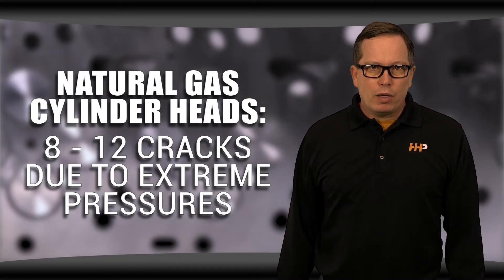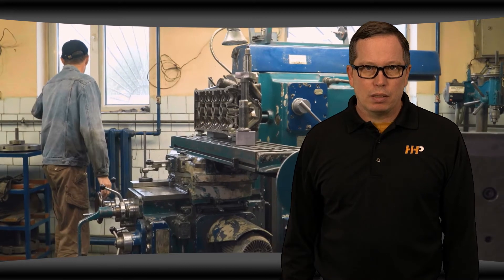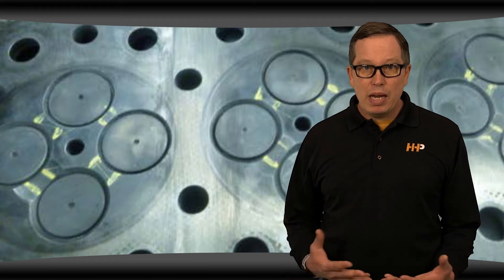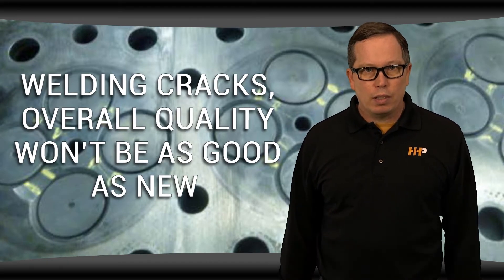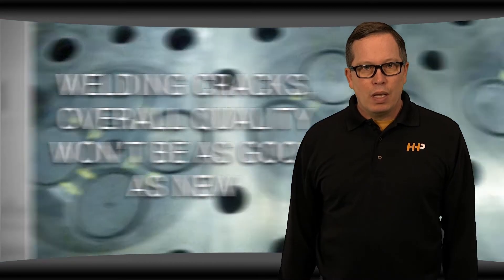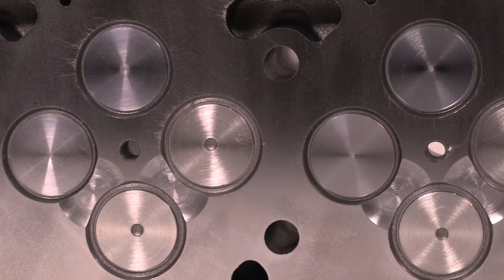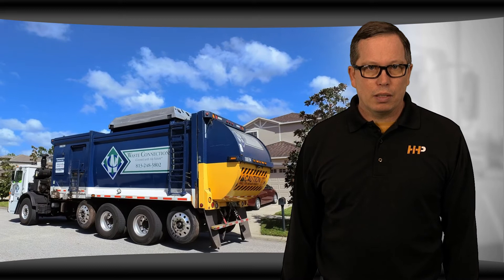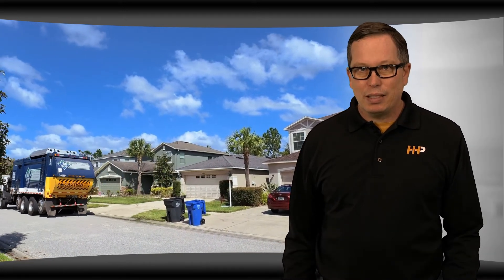The remanufactured cylinder head that has been welded, even by the best welders with the best processes, will never be as strong as the original head was. So if you have a cylinder head with many cracks in different spots and you have to weld it, the overall quality of the cylinder head won't be as good. Recently there's been a shortage of cylinder heads for natural gas engines and the quality of the remanufactured cylinder heads for them isn't as good as new.